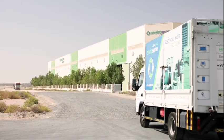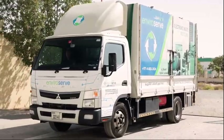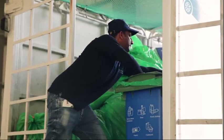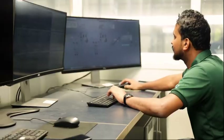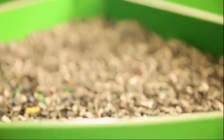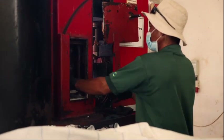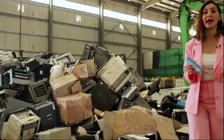Once collected, your recyclables are brought to EnviraServe's state-of-the-art sorting and processing facility. A team of experts, along with ultra-sophisticated AI technology, sorts and processes the recyclables meticulously to maximize their recycling potential.